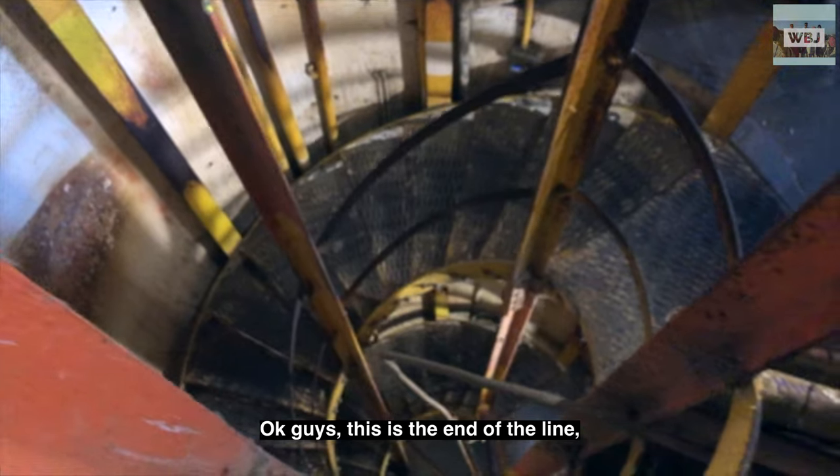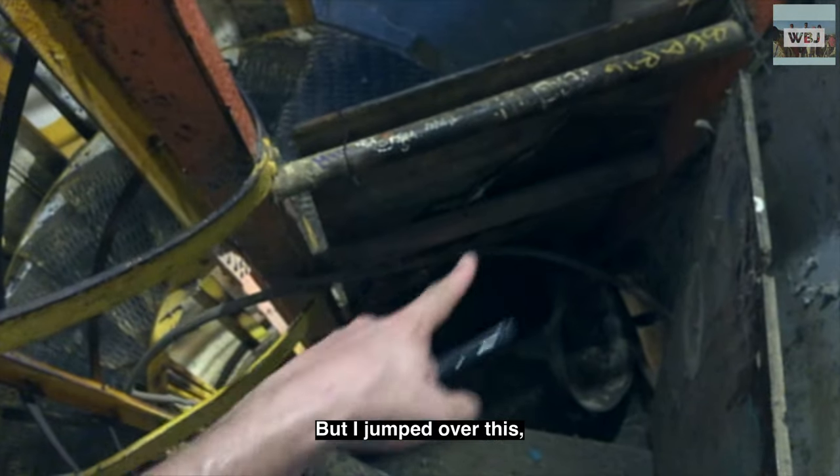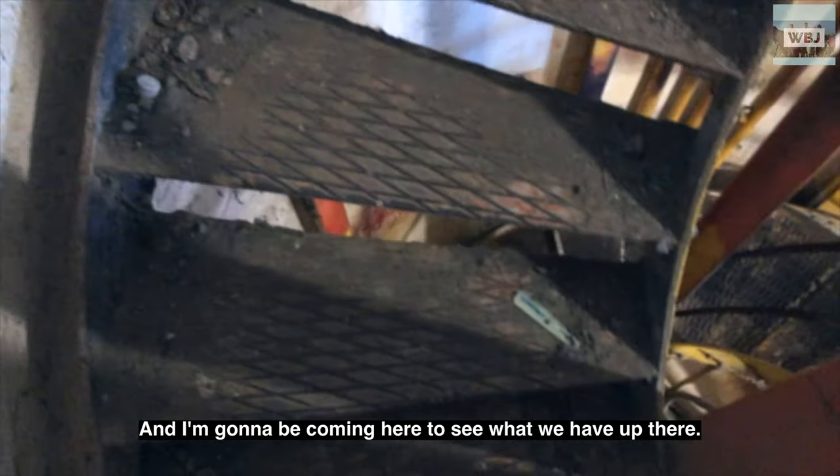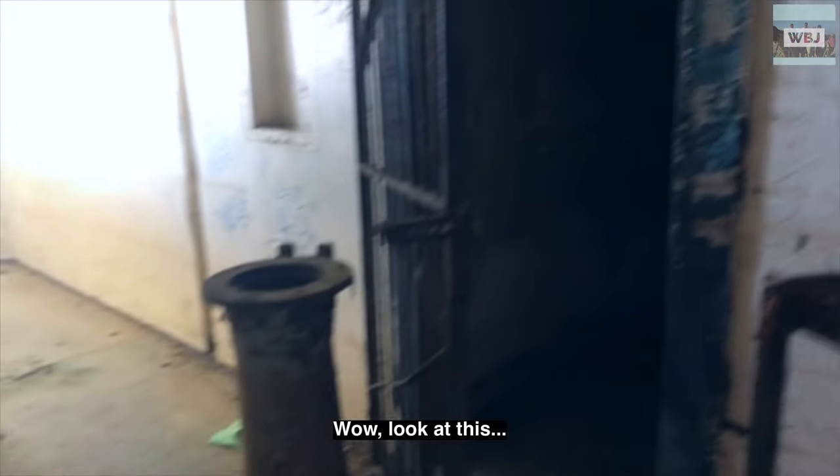Alright guys, so this is the end of the line — you're supposed to go that way. But I jumped over here to see what we have up there. Nobody comes to this place. Wow, look at this.